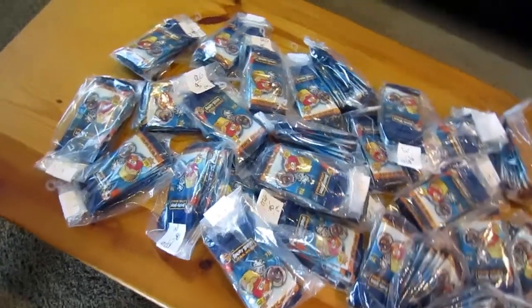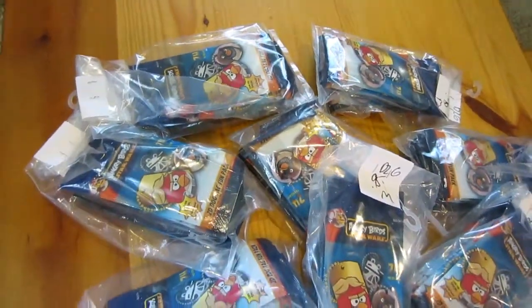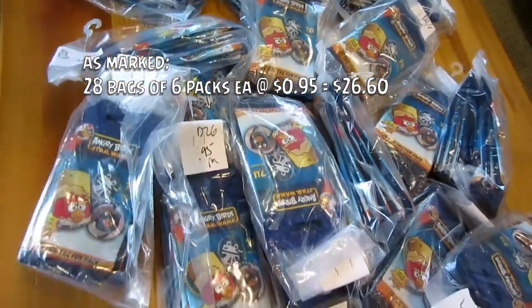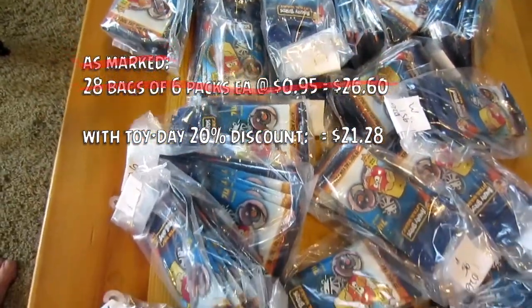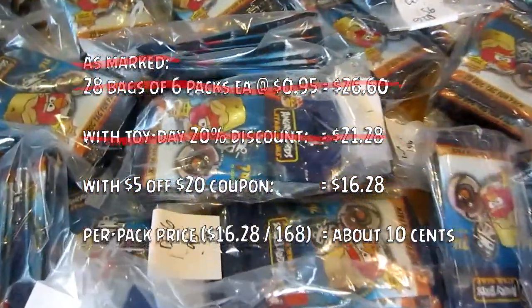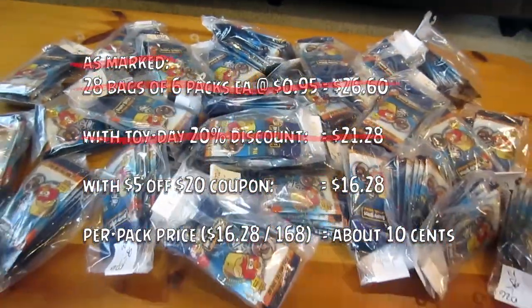There are 28 bags, each of which have 6 dog tag packs. So that's 168 packs in total. They were marked down at 95 cents each, which would have been about $27. But it was Toy Day, so that brought it down to about $21. And I had a coupon which brought it down to about $16. So each pack only cost about 10 cents. I bought every one I could find and cleared them out.